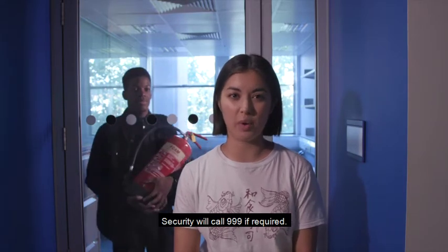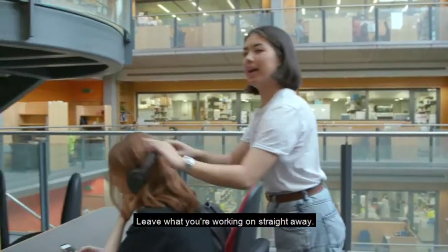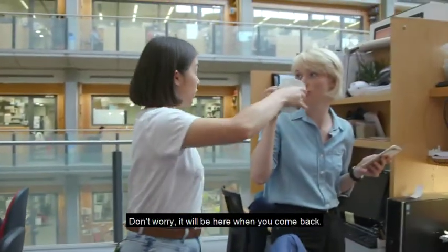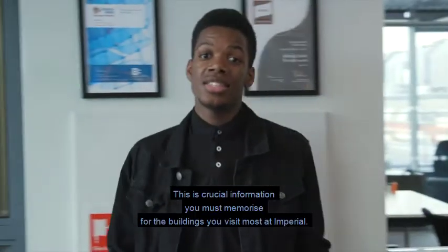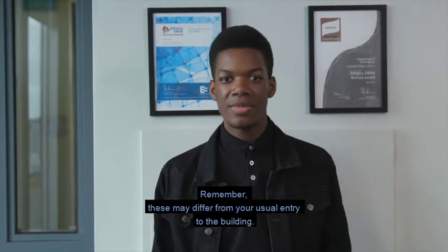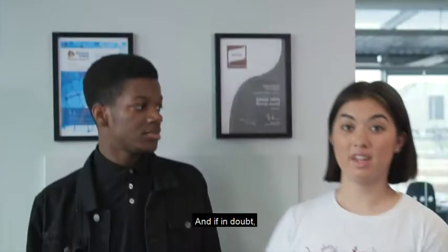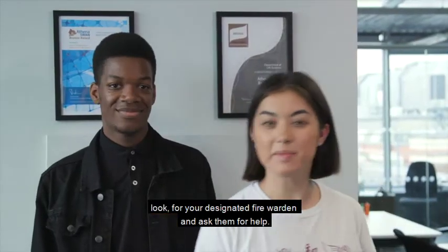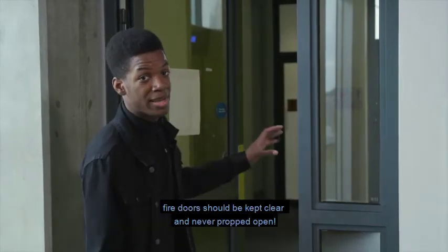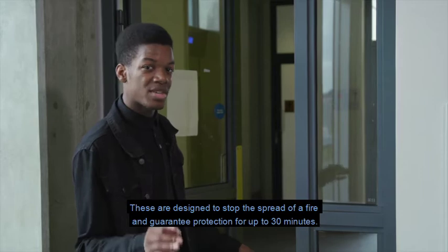Security will call 999 if required. If you hear the fire alarm, remain calm and leave what you're working on straight away — don't worry, it will be here when you come back. Now, where are your nearest escape routes? This is crucial information you must memorise for the buildings you visit most at Imperial. Remember these may differ from your usual entry to the building. Our escape signs will show you, and if in doubt look for your designated fire warden and ask them for help. Fire doors should be kept clear and never propped open — these are designed to stop the spread of a fire and guarantee protection for up to 30 minutes.